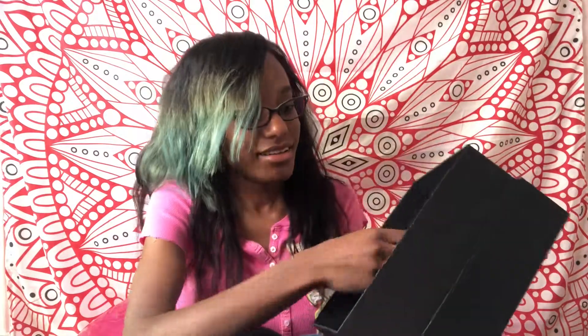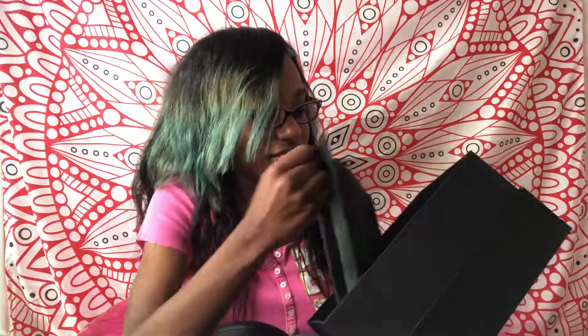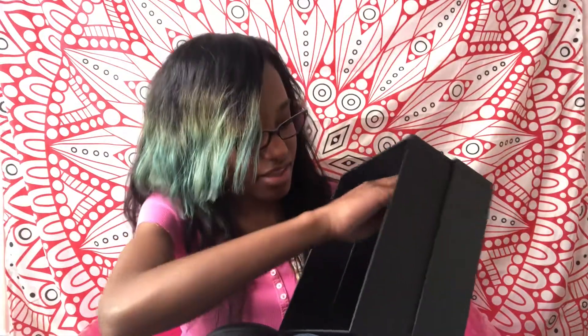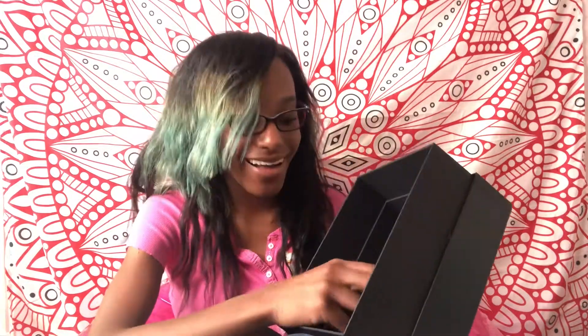Oh my god — is this a case for my headsets? Okay, this is the packaging. Alright, this is the charger I think, and the clip.